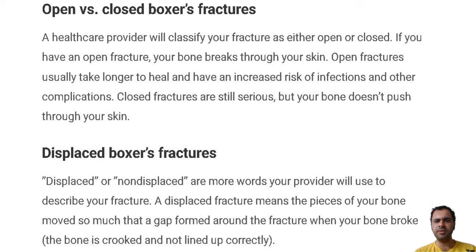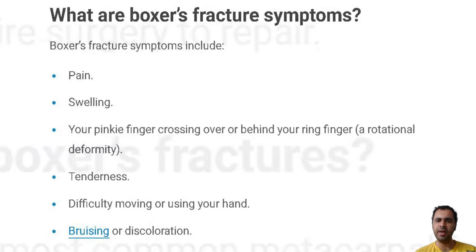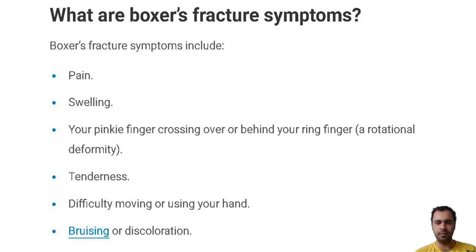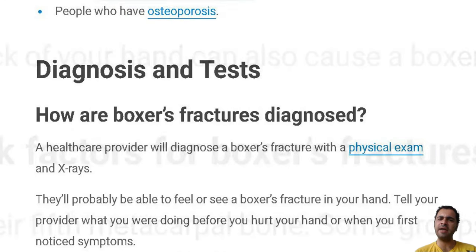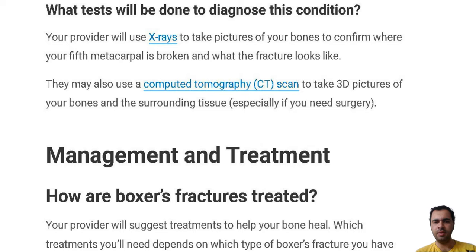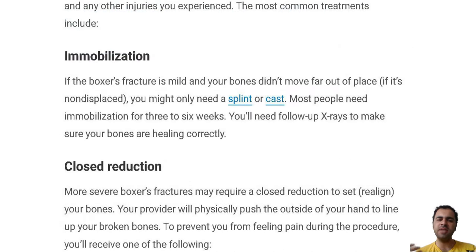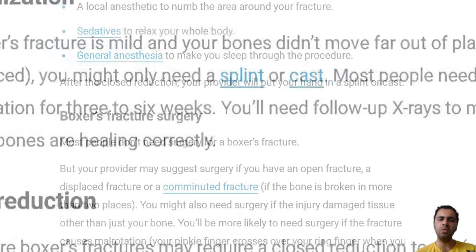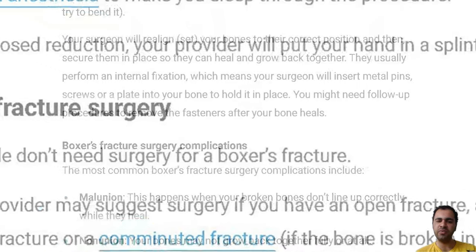How are boxer's fractures treated? Your provider would suggest treatment to help your bone heal, depending on which type of boxer's fracture you have and any other injury you experience. The most common treatments include immobilization, closed reduction, and boxer's fracture surgery.